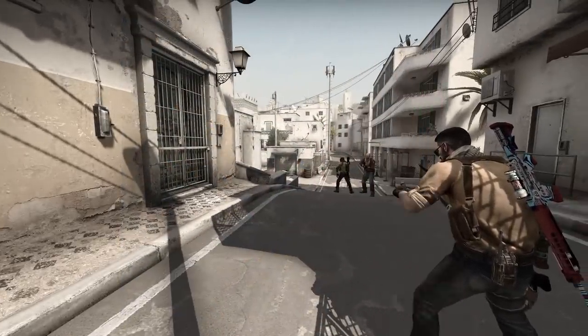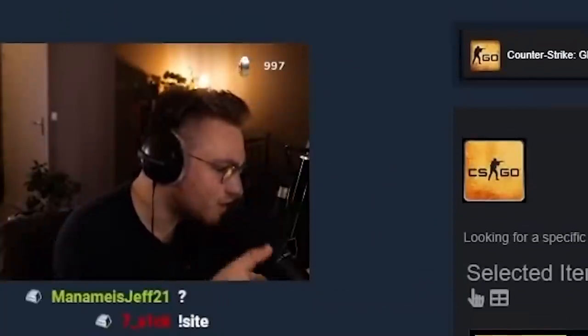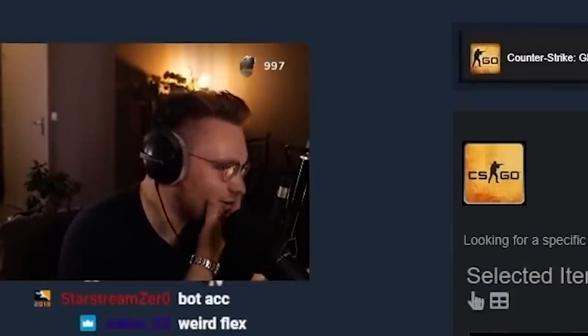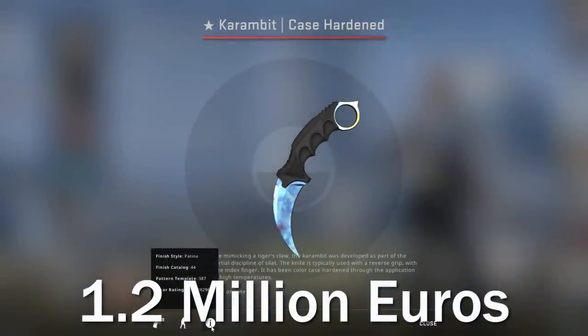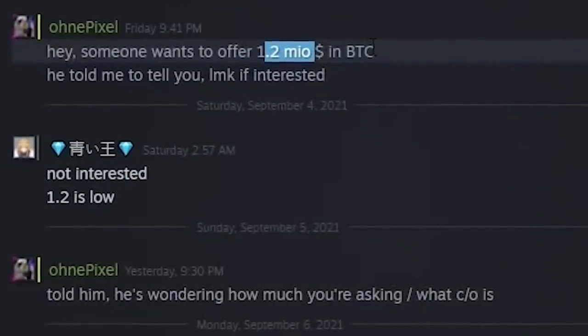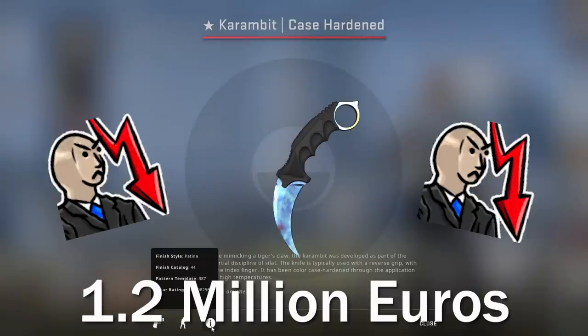An anonymous but verified trader approached one of the few people who had Newbrage added — a streamer called HonorPixel — and asked him to pass an offer onto Newbrage: an offer for 1.2 million euros. I'll link Honor's full video on it if you want to watch it; it's only a minute long. But long story short, Newbrage gave him a response. It was brief. It was blunt. And it was a no — but not because he didn't want to sell it. It was just because he thought the offer was low. That's right: 1.2 million euros was not enough.